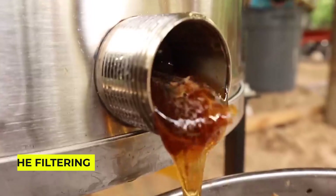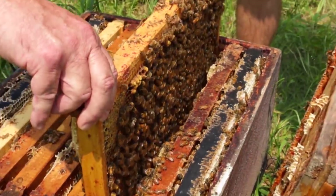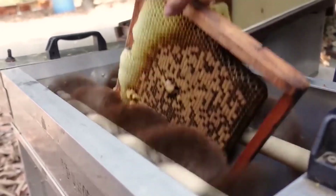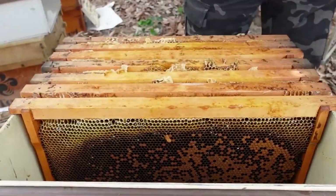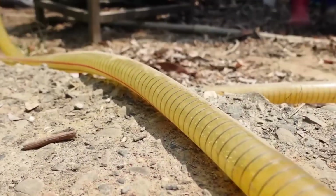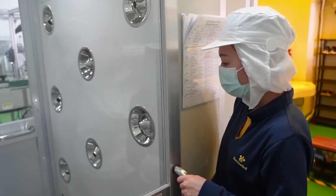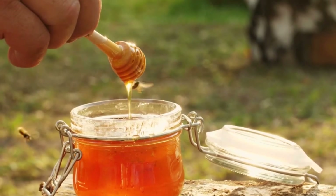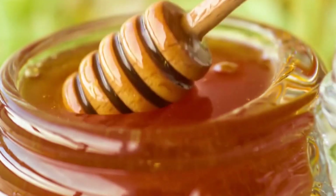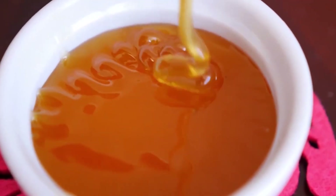Let's talk about filtering. Imagine playing the world's stickiest game of I Spy, where you're trying to catch tiny pieces of wax, bee parts, and other natural debris. The honey goes through a series of increasingly fine filters, each one catching different sized particles. The filters are specifically designed to remove only the unwanted bits while leaving all the good stuff like pollen and enzymes intact. Did you ever wonder why some honey crystallizes while others stay liquid forever?